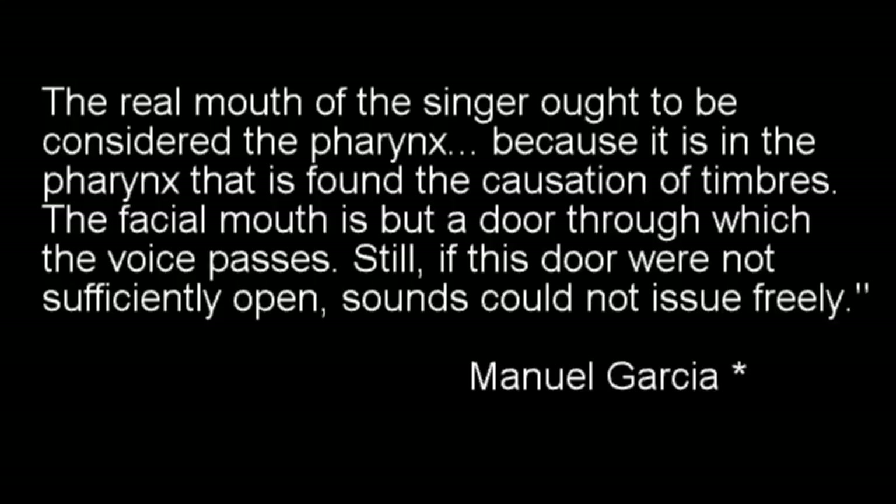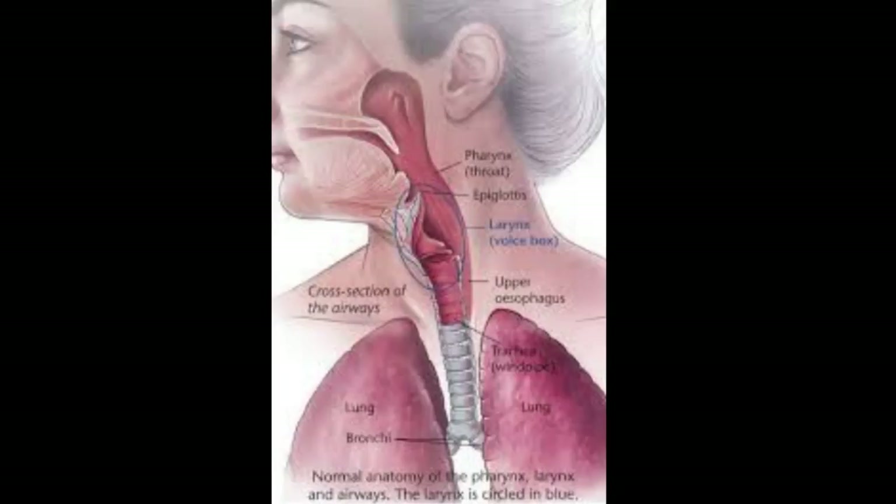Manuel Garcia Jr.: The real mouth of the singer ought to be considered the pharynx, because it is in the pharynx that is found the causation of timbres. The facial mouth is but a door through which the voice passes. Still, if this door were not sufficiently open, sounds could not issue freely. As we sing and speak, air moves from the lungs and vibrates the vocal cords to make sound.